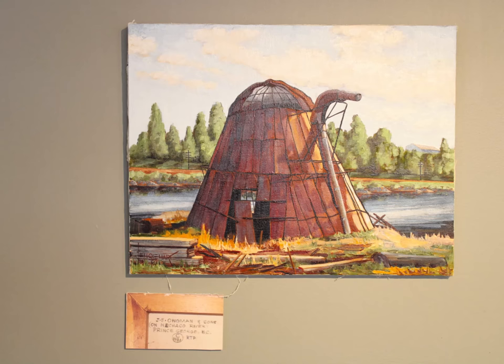This painting of a burner at J.E. Augman & Sons from 1981 shows a small abandoned burner in front of the Nechako River. In his description, Englehart spells Nechako incorrectly, which is not surprising as he was not from the area. During his time of painting the burners, Englehart was already starting to see the structures become abandoned and fall into decay.